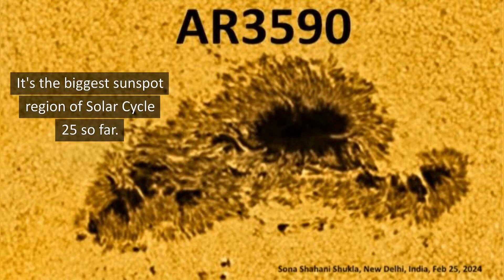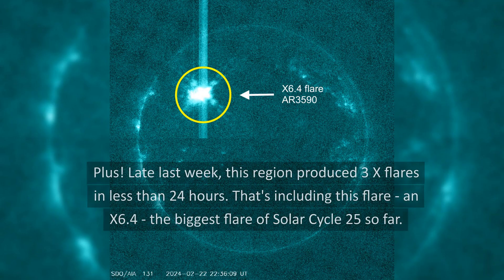It's the biggest sunspot region of Solar Cycle 25 so far. Plus, late last week, this region produced three X flares in less than 24 hours — including an X6.4, the biggest flare of Solar Cycle 25 so far.